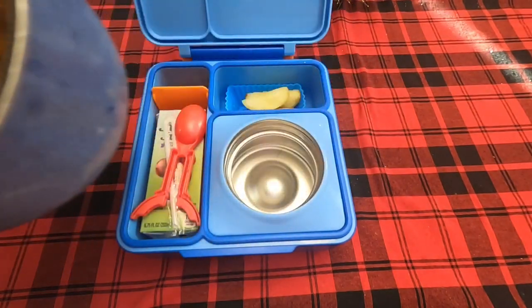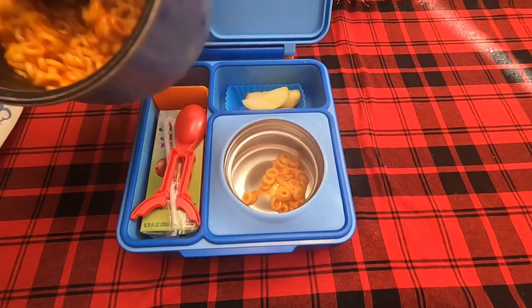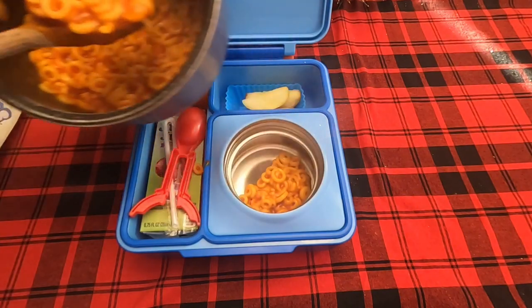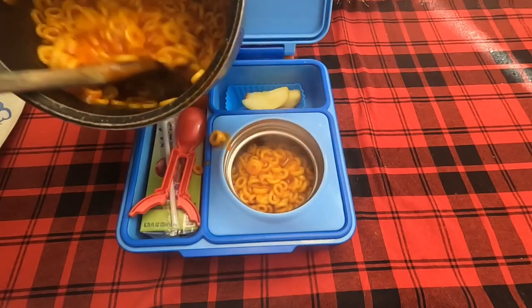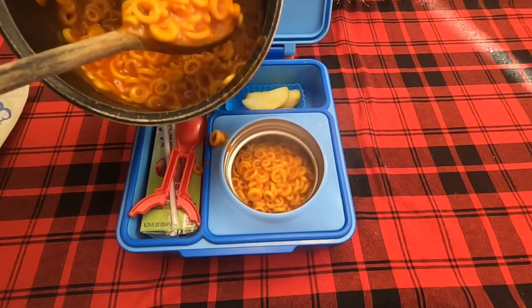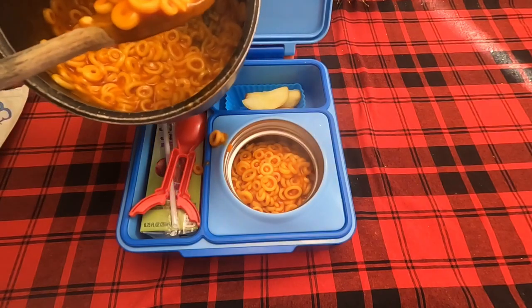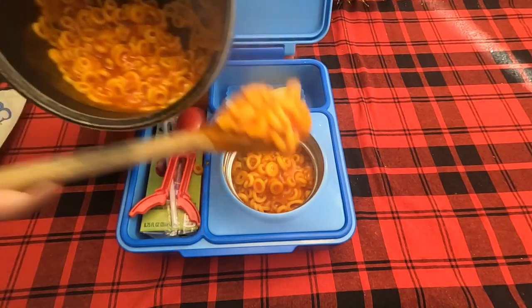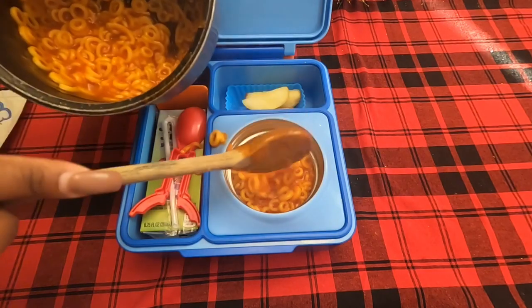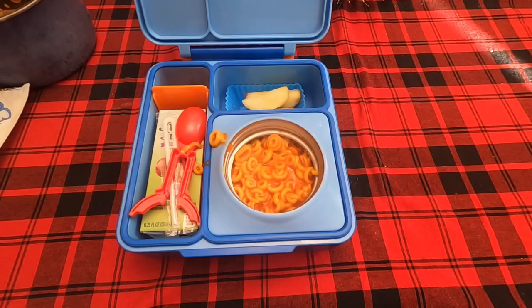Today in his thermos I'll be adding some spaghettios per his request. Now I know you all read the thumbnail - it said this is Christmas lunches for the week and it is, but the first two days we were just not getting into the Christmas spirit, although I have already decorated my house for Christmas. Please stay tuned because I promise Wednesday, Thursday, and Friday you'll get some really good Christmas lunch ideas. I'm filling up this thermos to the rim because he really really likes spaghettios.